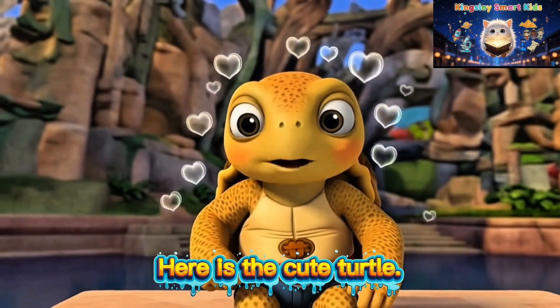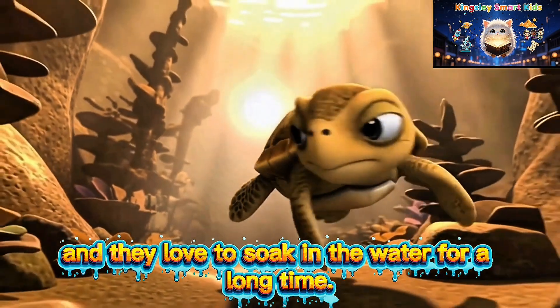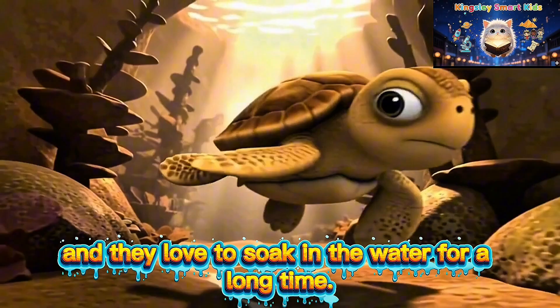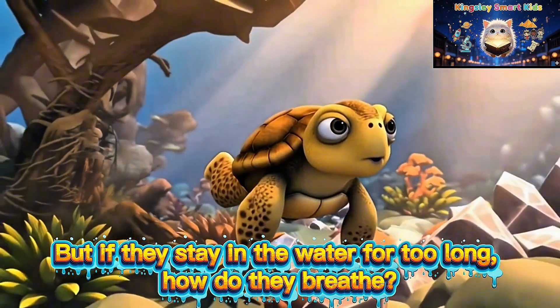Here's a cute turtle. Turtles have hard shells to protect themselves, and they love to soak in the water for a long time. But if they stay in the water for too long, how do they breathe?